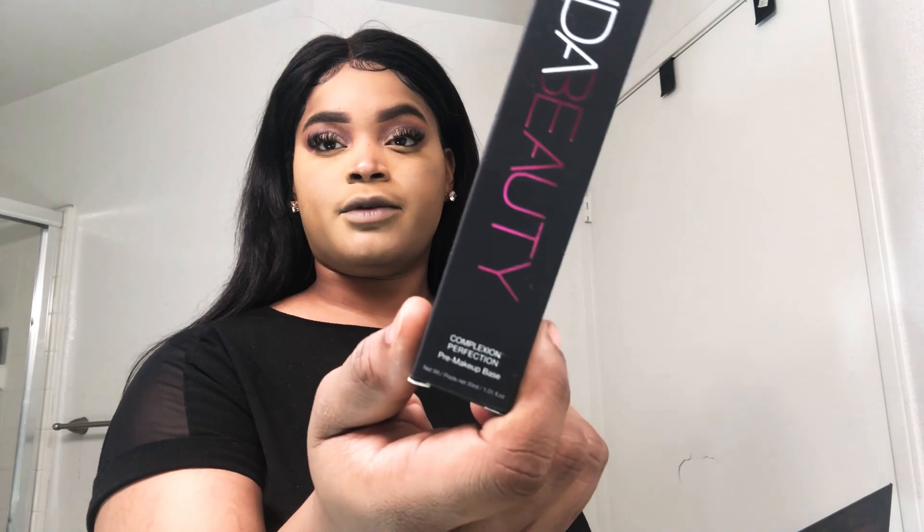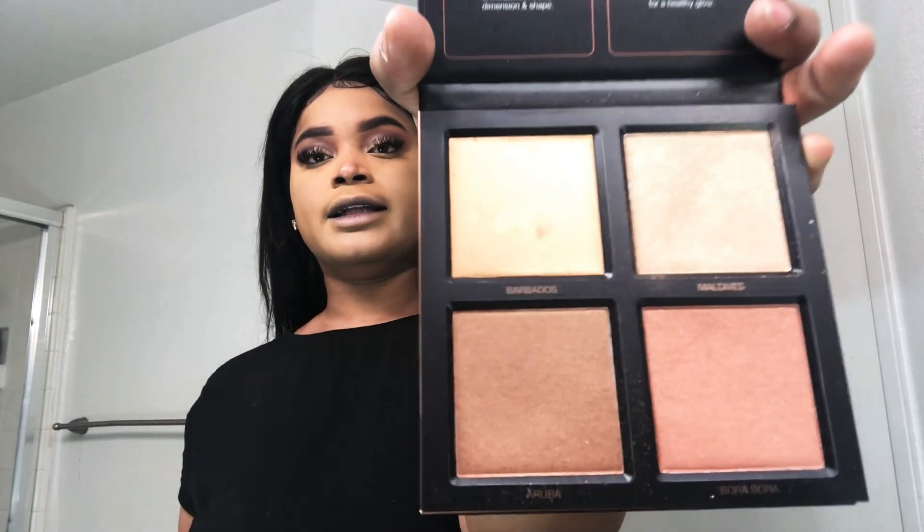Okay everyone, now that my powder has set to the matte consistency I wanted, I'm just going to take a brush that I picked up and buff or blend. I'm going to dive into that Huda Beauty highlight that I picked up. I also wanted to mention — stay tuned — because I'm also going to be testing out this Huda Beauty Complexion Perfection Primer when I do that Mercury video.